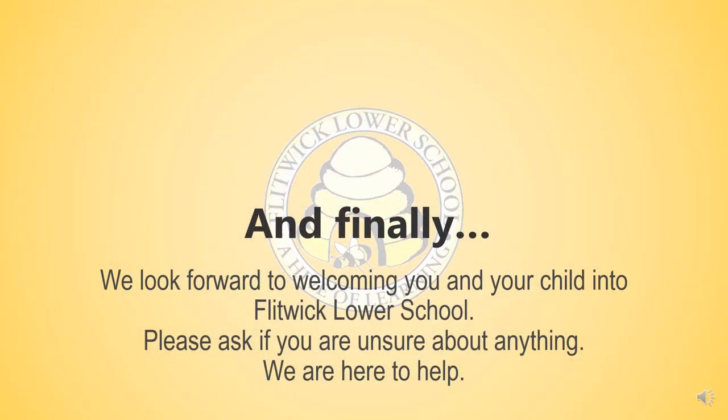Finally, we look forward to welcoming you and your child into Flit at Lower School. If you are unsure about anything, we're here to help — please give us a phone call or an email and we're here to answer any questions you may have. We look forward to inviting you and your child to begin their journey into school with us. Thank you.